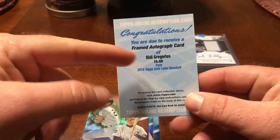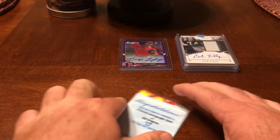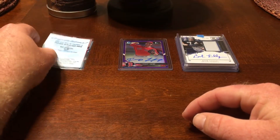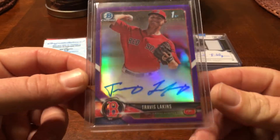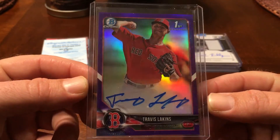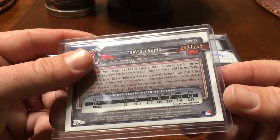I think Didi is actually signing things quick, so if I decide to redeem it I think it will come back fast. We were also in a Bowman Chrome HTA break. We had the Red Sox, and the only thing we got from that was a Travis Lakens first Bowman. At least it's a first Bowman, so that's cool — out of $250.